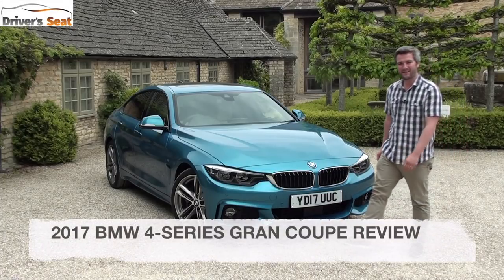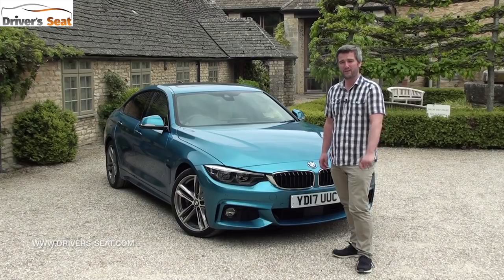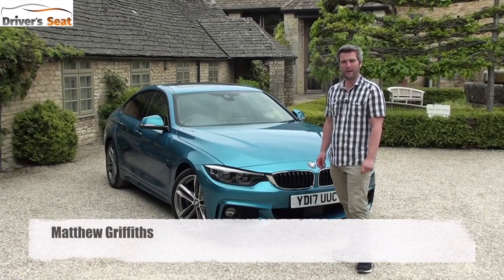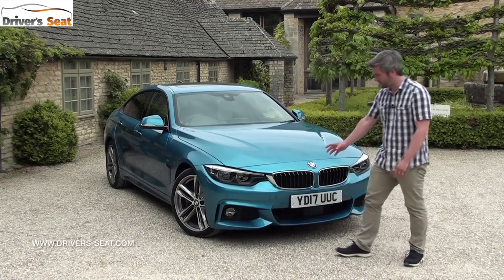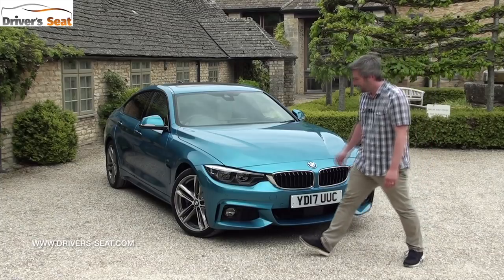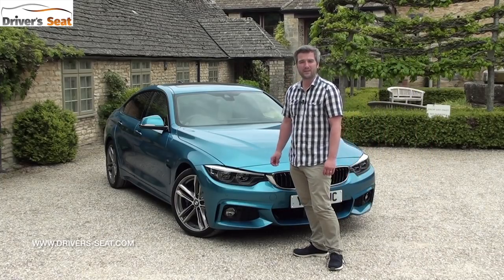Hello and welcome to Driver's Seat and to the facelifted version of the BMW 4 Series. The 4 Series is available as a two-door coupe, two-door convertible and this four-door Grand Coupe. Updates at the front are pretty subtle but there's a revised bumper design and the headlights are now fully LED, whilst there's a new design for the daytime running lights.